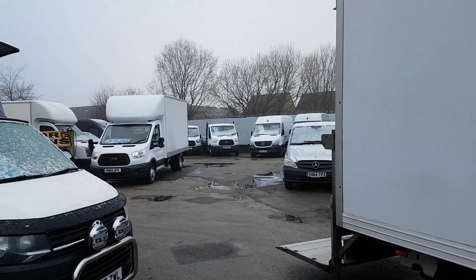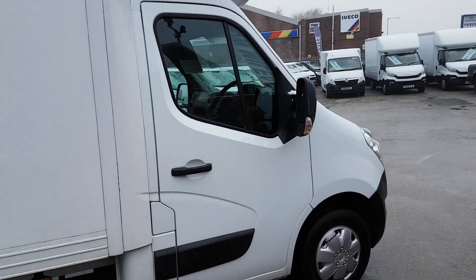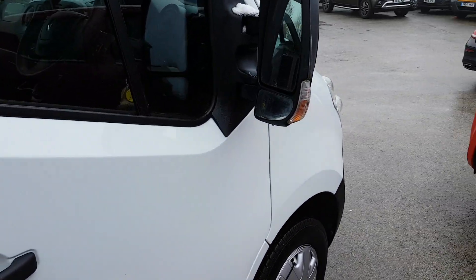We've got quite a few Lutons in at the moment. Transits there in the background, we've also got some more Ecols and Fords, and VW vans.